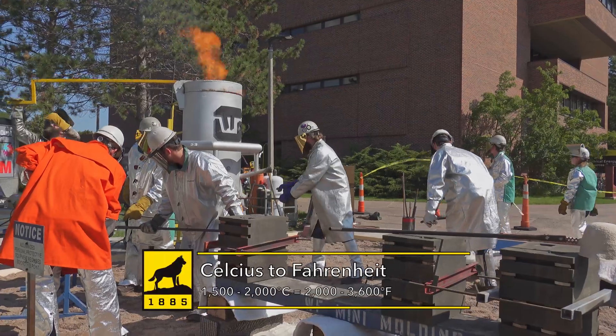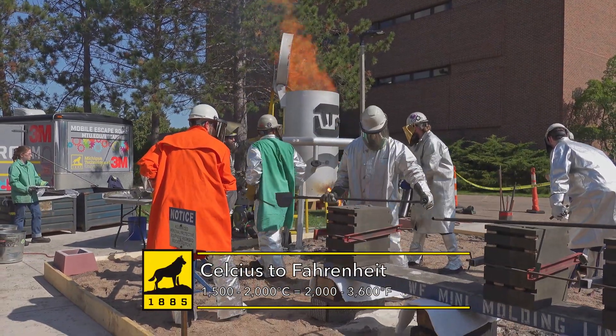It can easily reach temps of 1,500 to 2,000 degrees C, which is definitely hot enough to melt iron. It's been a real great experience for the students to see what an average day in a foundry looks like.